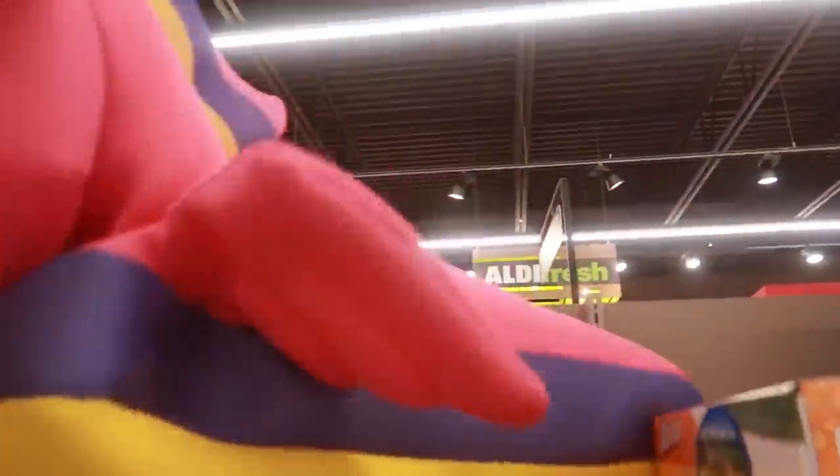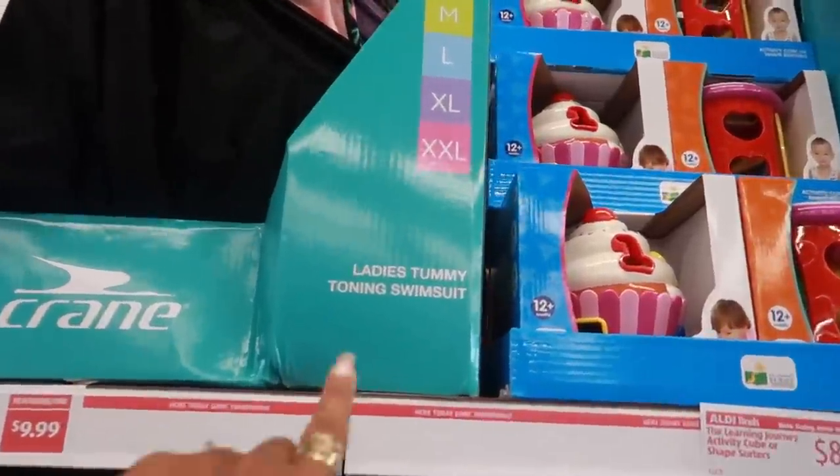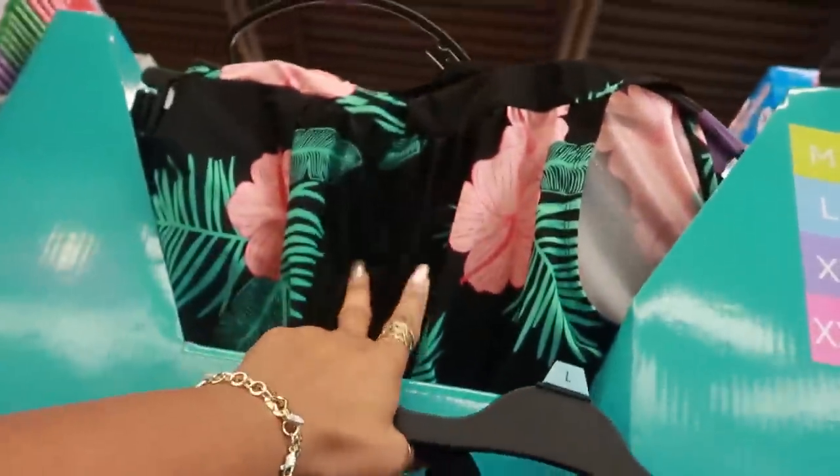$19.99 for these little pool guys the kids can ride on — there's a few different ones. Ladies tummy toning swimsuits up here, and these are $9.99. Little bathing suits, there is another print up there too. Not bad for $10.